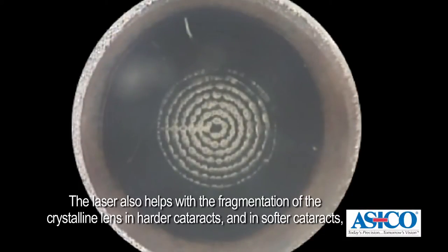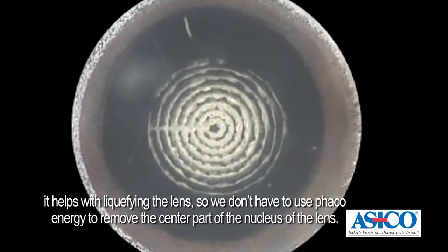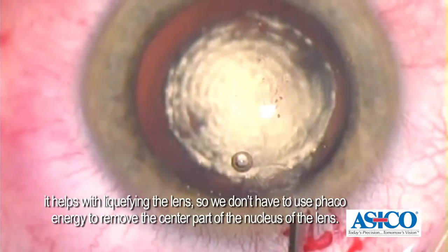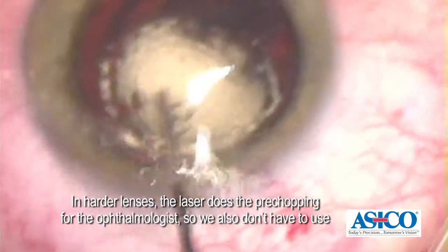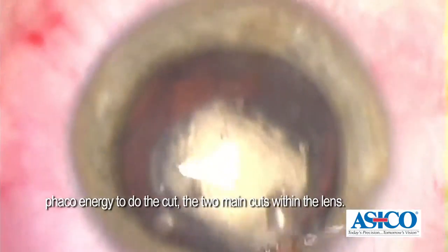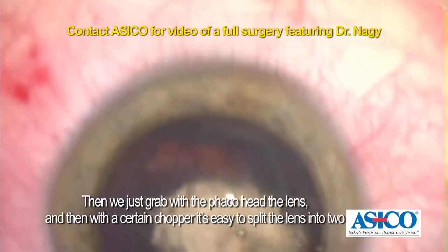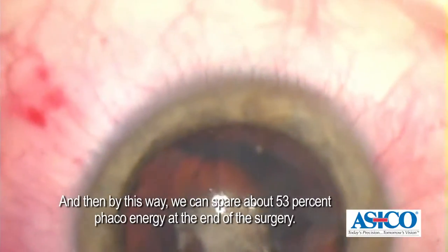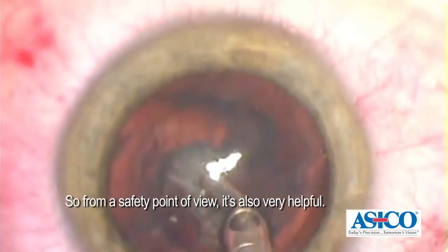The laser also helps with the fragmentation of the crystalline lens in harder cataracts, and in softer cataracts it helps with liquefying the lens, so we don't have to use phaco energy to remove the center part, the nucleus of the lens. In harder lenses, the laser makes the pre-chopping for the ophthalmologist, so we also don't have to use phaco energy to do the two main cuts within the lens. Then we just grab with the phaco head the lens, and then with a certain chopper it's easy to split the lens into two and then into four quadrants, and by this way we can spare about 53% phaco energy at the end of the surgery. So from a safety point of view, it's also very helpful.